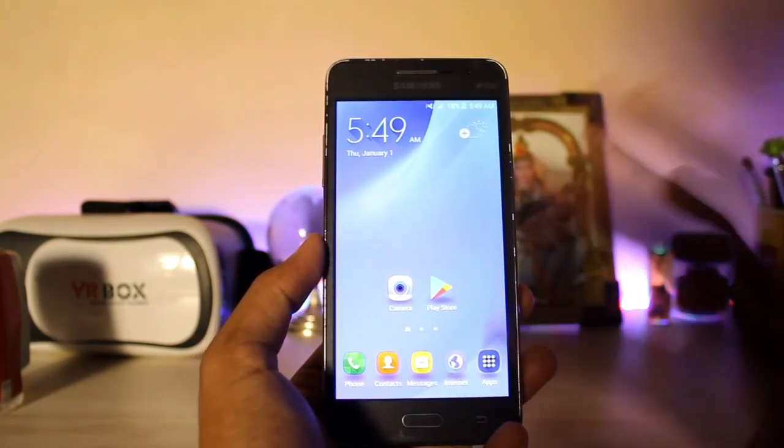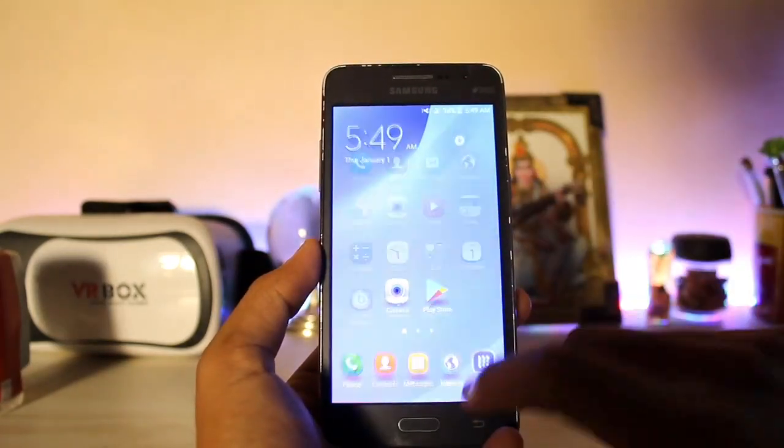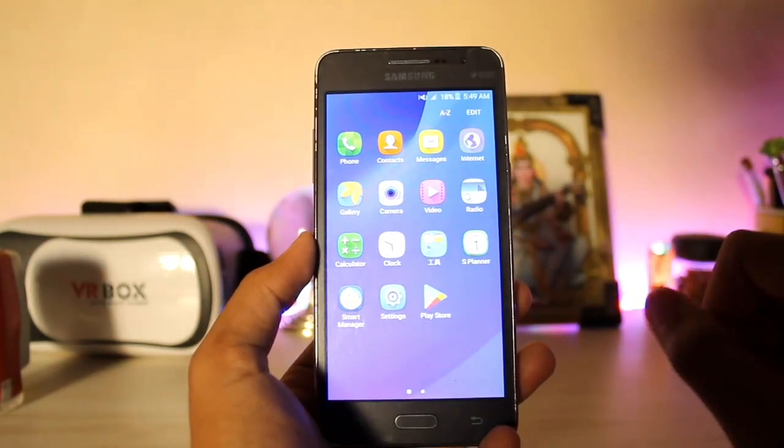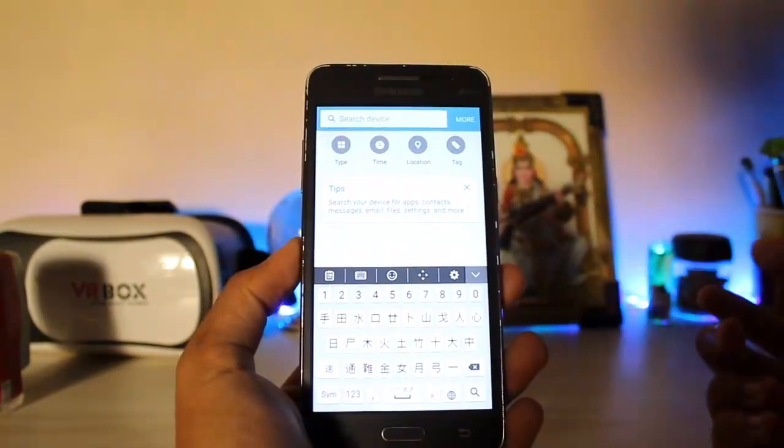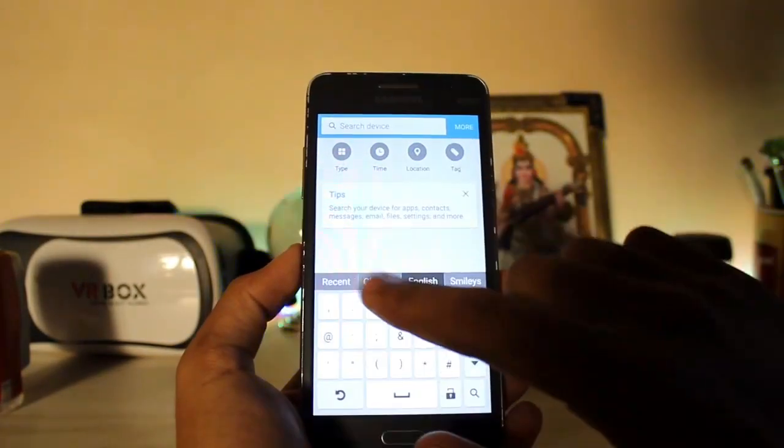You do get some new goodies here — a new launcher like the Note 5, new animations, not like the S6 like before. If you go to the drop-down notification panel you get S Finder. Looking at the keyboard, I guess this is the Chinese version.